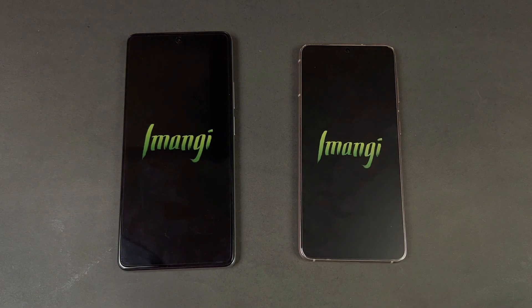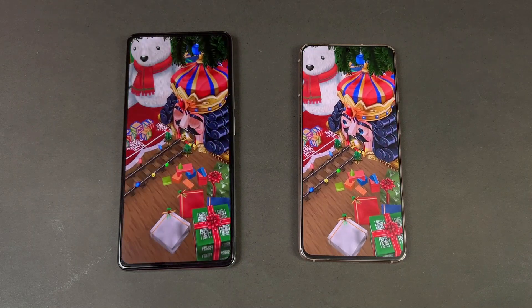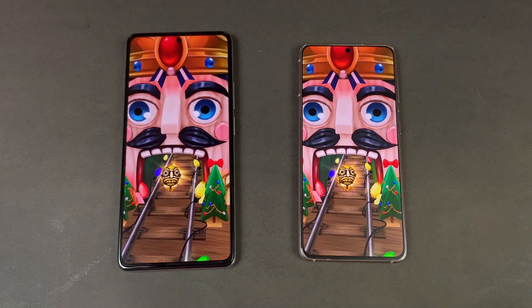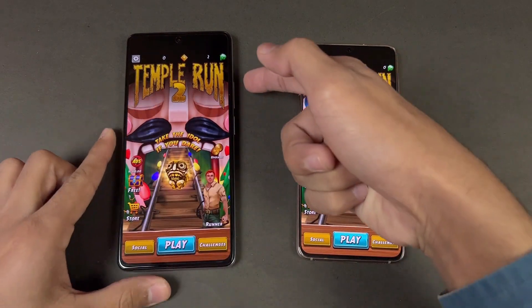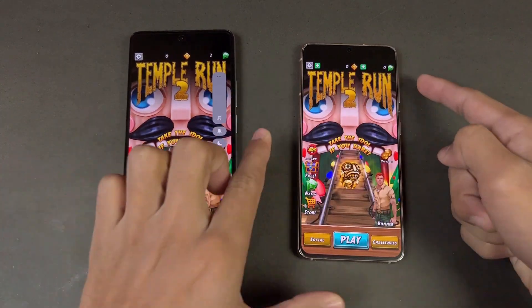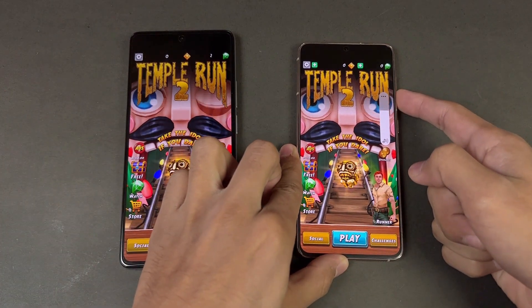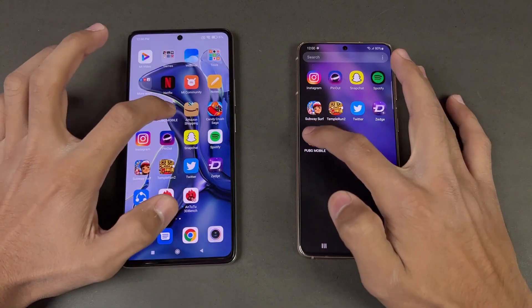Temple Run 2 looks like it should be faster on the 11T but ends up very similar on both phones. Now for the speaker test — the Xiaomi 11T at max volume has very good speakers. The S21 also has dual speakers, which are not as loud as the Xiaomi 11T, but both phones have really good speakers.